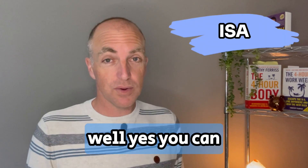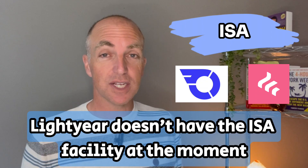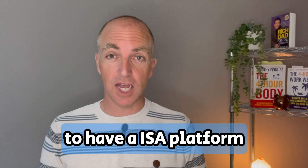Can you have an ISA with these accounts? Well yes you can — with InvestEngine and FreeTrade. Unfortunately Lightyear doesn't have the ISA facility at the moment. FreeTrade does have a monthly or annual subscription to have an ISA platform.